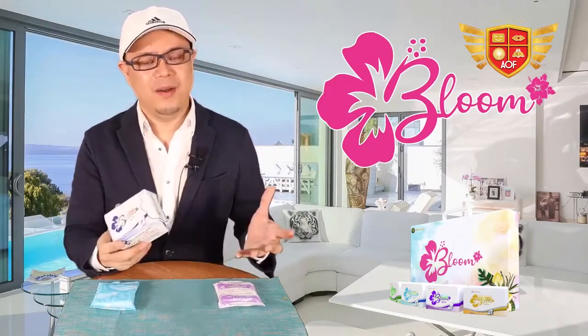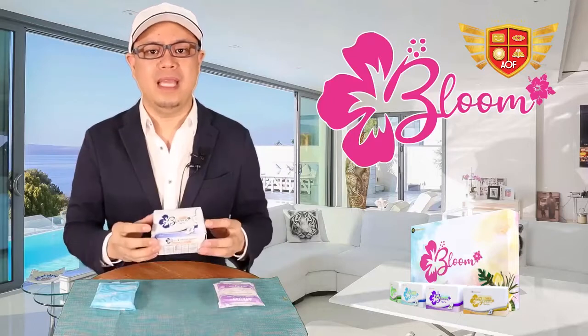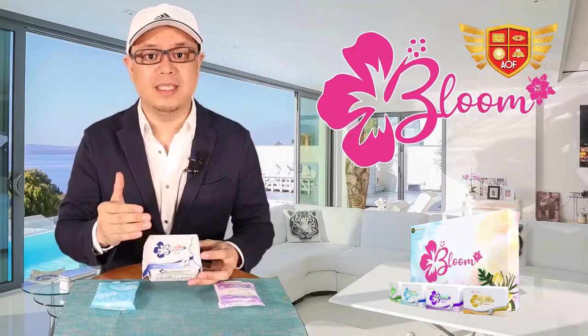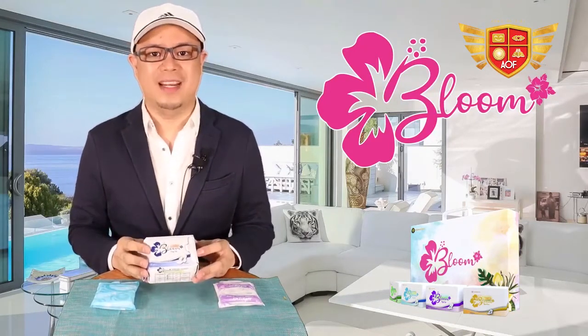And when it comes to business, that is such a gold mine. I'm sharing this to you because we believe everywhere and anywhere in the world, women should know about this and should change their brand for something better. So let me share to you our Bloom Sanitary Napkin.